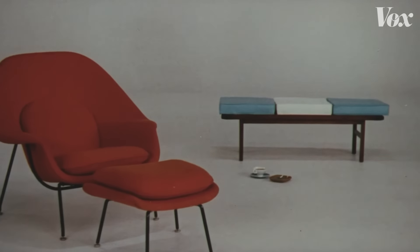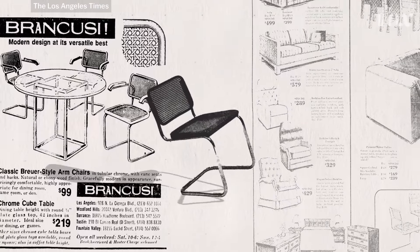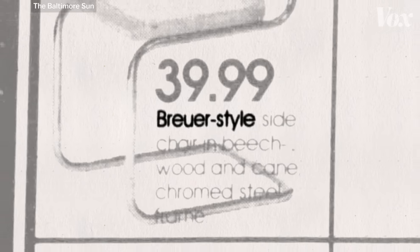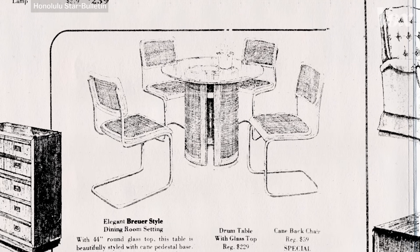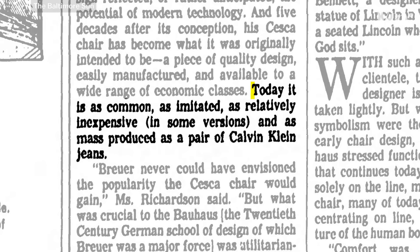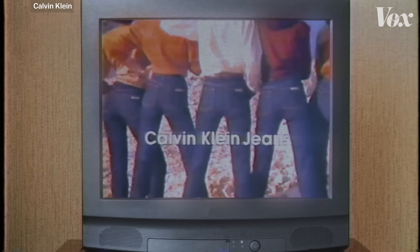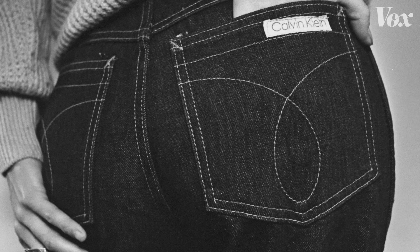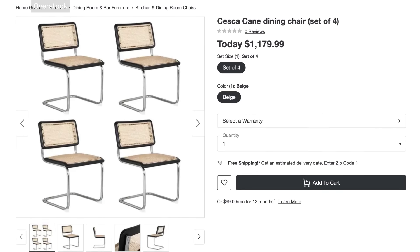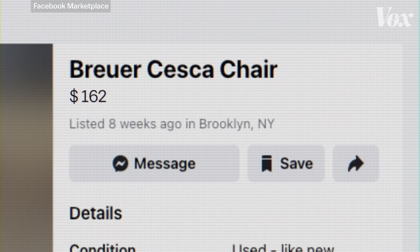But unlike those newer designs, the Cesca wasn't copyrighted. So manufacturers started making completely legal Cesca copies and marketing them as Breuer-style chairs. By 1980, the Cesca was ubiquitous. One reviewer noted it was as common, as imitated, and as mass-produced as a pair of Calvin Klein jeans — which at the time was just about the highest praise there was. After that, the Cesca never quite went away. Today, there are many places to buy one, and countless secondhand ones floating around, which only seems to drive up demand.